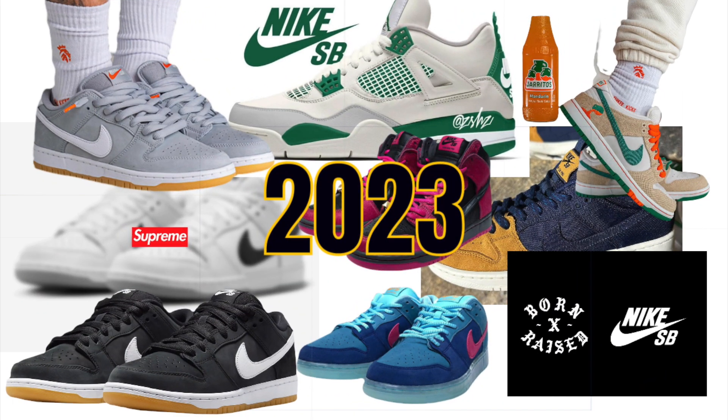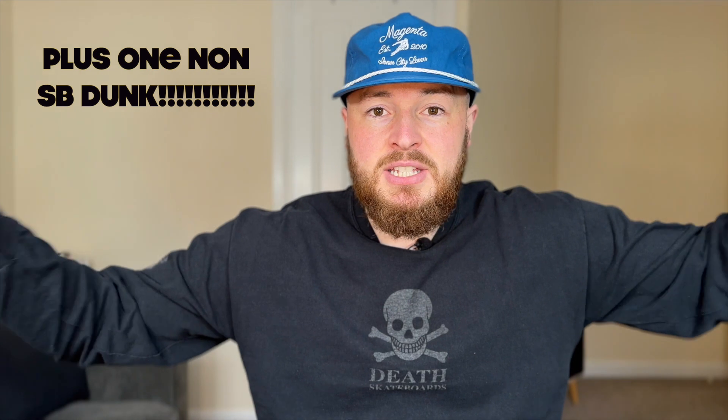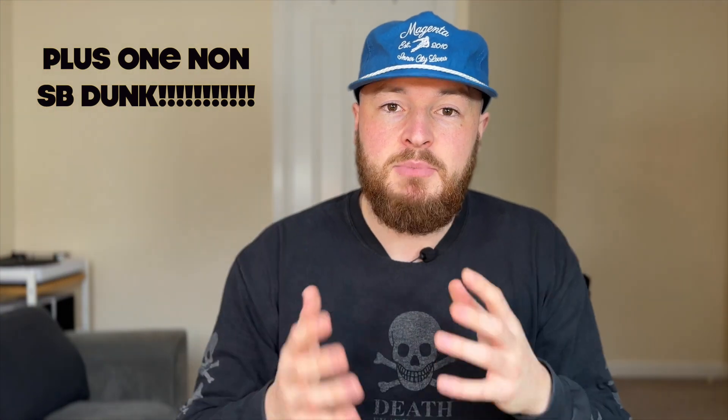Thank you for tuning in, hope you're safe and well. Woodsy here, and today we're going to be looking at the upcoming Nike SB Dunk releases for 2023. This is slightly different to the videos I normally do — I normally have the product in hand and talk about it and do the on-feet — but I thought it'd be interesting to do upcoming shoes and talk about what I'm excited about and general releases coming up with Nike SB Dunk.